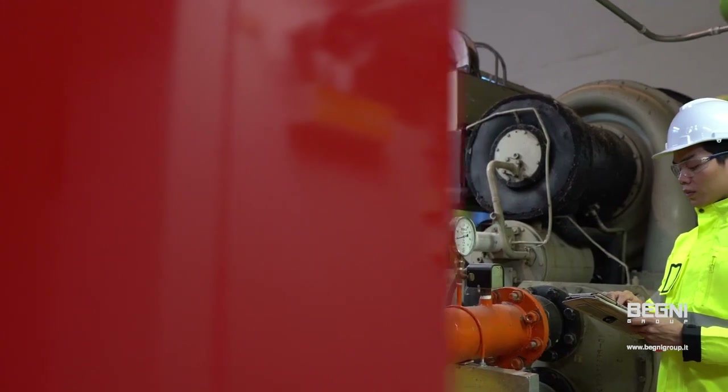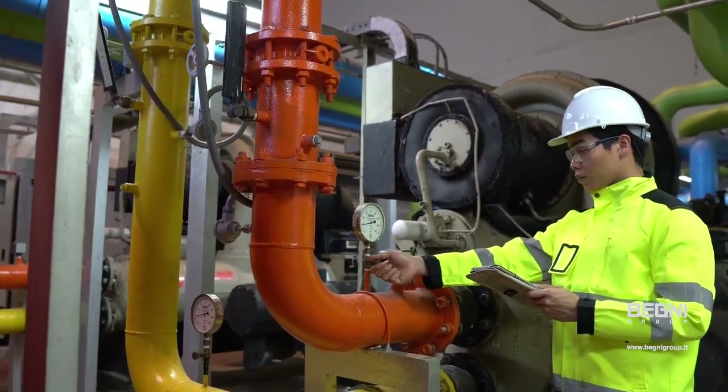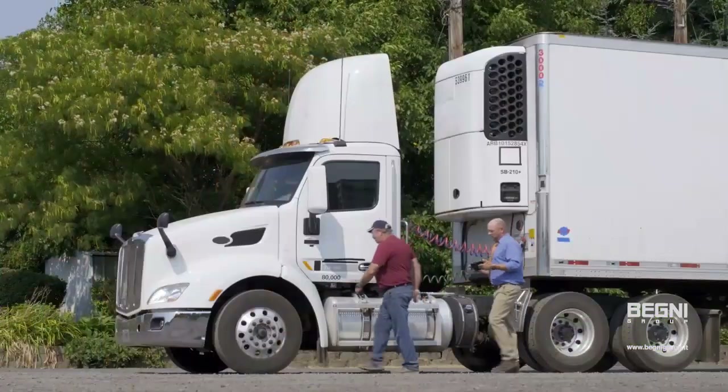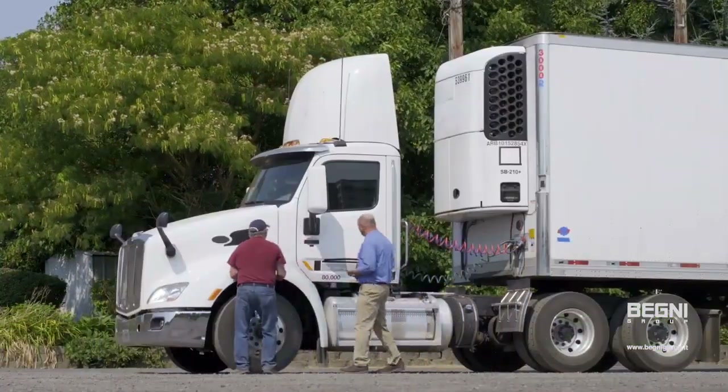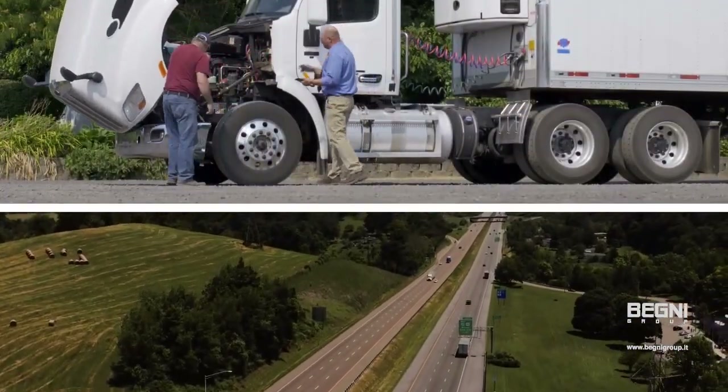With ReConnect, your workforce can access procedure documentation, ensuring equipment functions properly and safely. Record inspection and maintenance activities for your fleet with ReConnect, so your equipment stays safe wherever the job takes it.